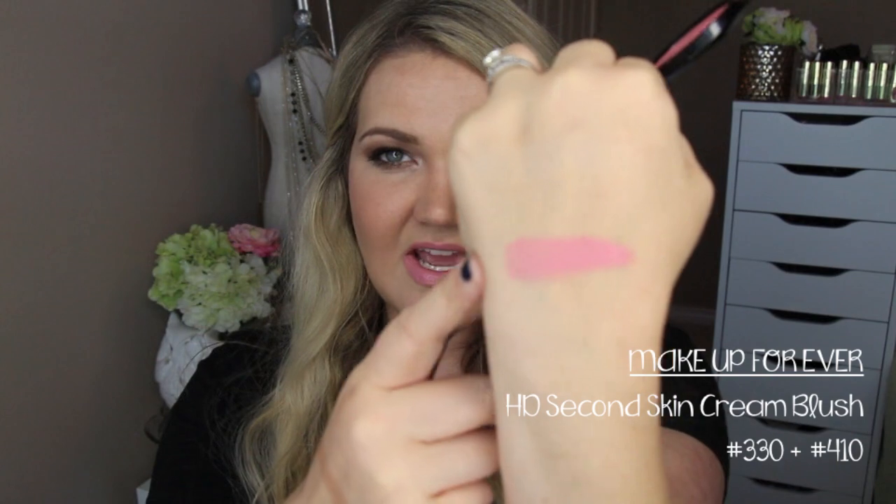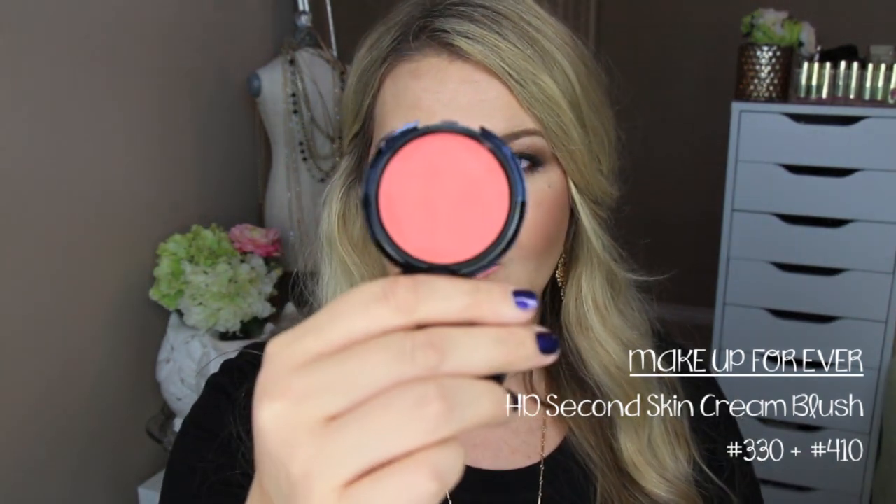For cream blushes, I really love the Makeup Forever Second Skin Cream Blushes. They give such a great glow to the skin. This one is in 330, which I believe can only be purchased at Sephora Online because I haven't seen it in stores. It's a beautiful, everyday, a little bit more of a cooler-toned pink color. What I love about these blushes is they blend into the skin beautifully and really give that second skin glow to the face. You can use them alone or top them with a powder product, though I don't even find you need to. That 330 is one of my favorites, but my number one favorite is the one in 410.